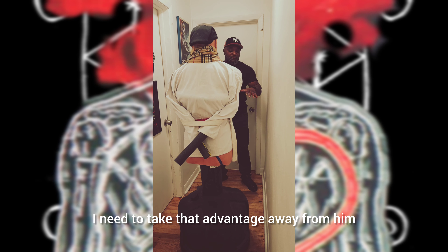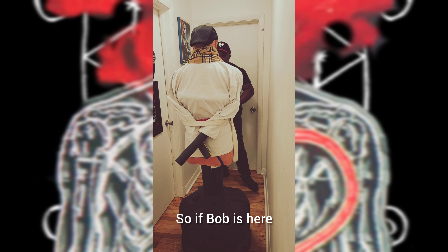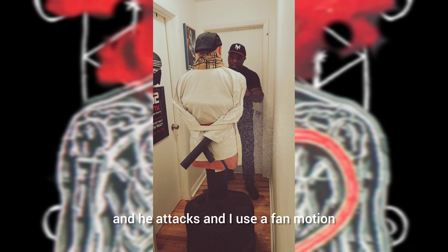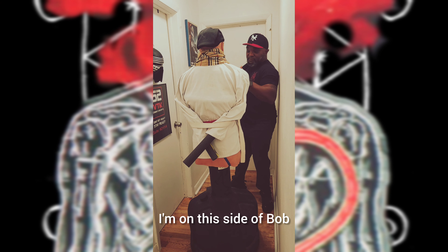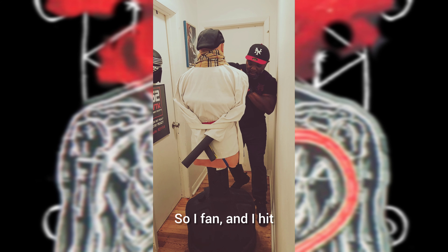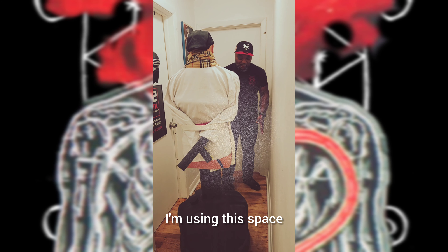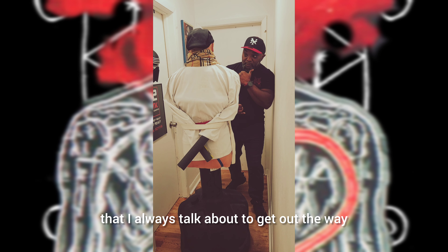I need to take that advantage away from him by using angles. So if Bob is here and he attacks, I use a fan motion — I use my fan step off line. As you can see I'm on this side of Bob. Boom, and this straight punch is still going over my shoulder. So I fan and I hit. I'm using this space, using that same triangle footwork that I always talk about to get out of the way.